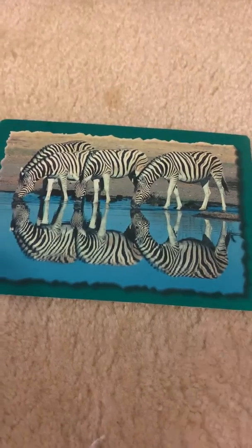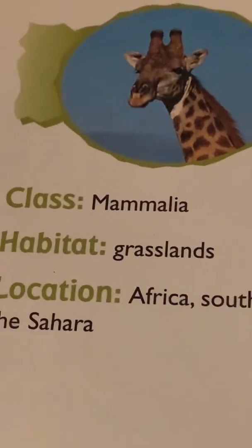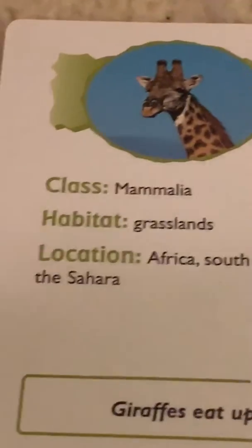Now let's get to some stats of the giraffe. Class. Family. Habitat: grasslands. Location: Africa south of the Sahara.